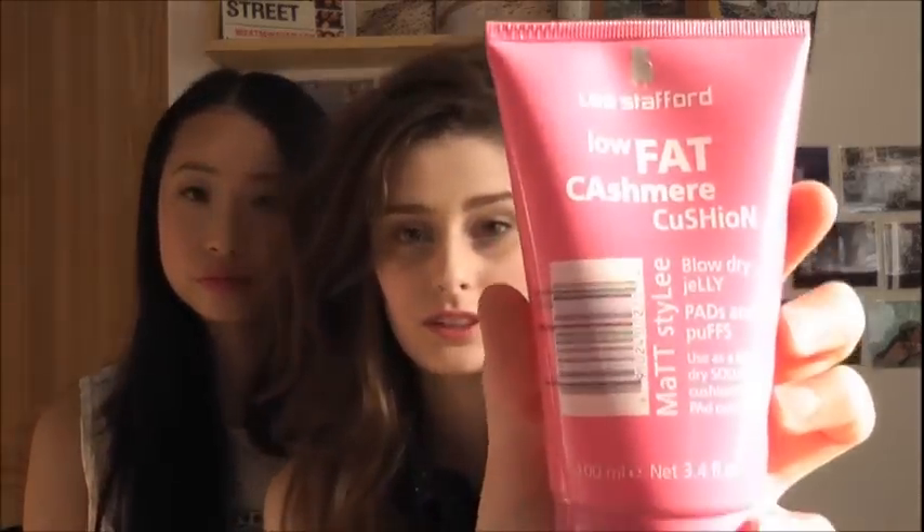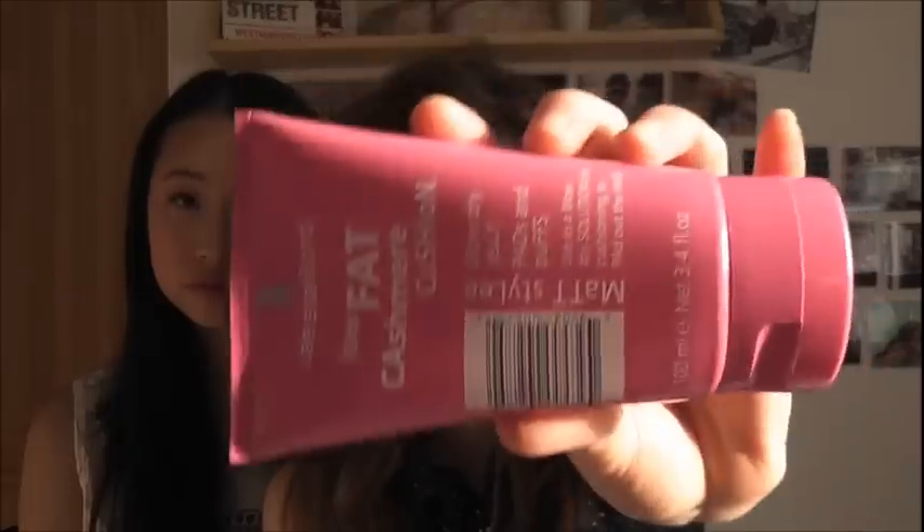It says it's for matte styling — it volumises but doesn't make your hair crazy. You apply it to wet hair as a blow-dry solution for cushioning to pad out the hair — basically volume. It gives a really nice finish and I've been using it every time I blow-dry. Lee Stafford stuff is always good. I got it for Christmas so I don't know how much it is.